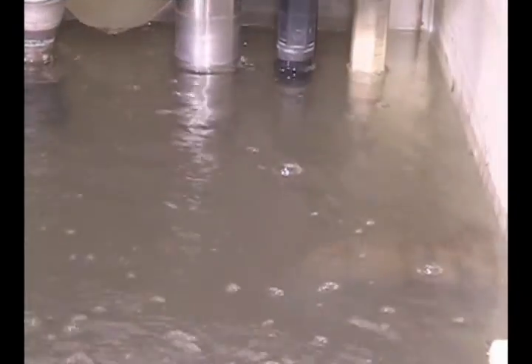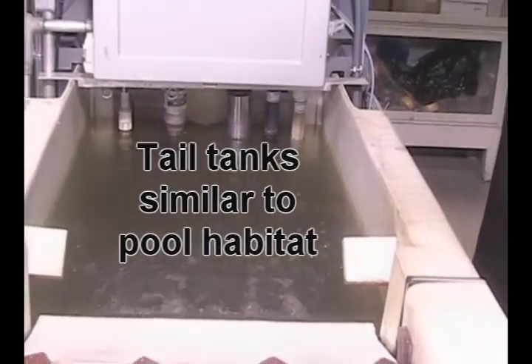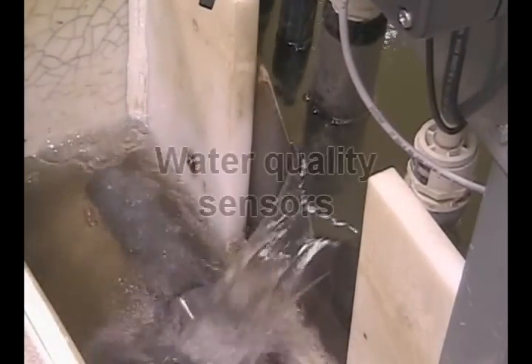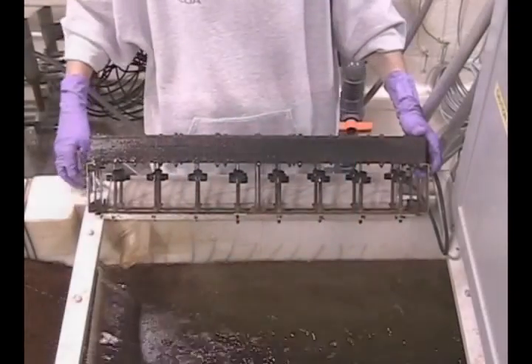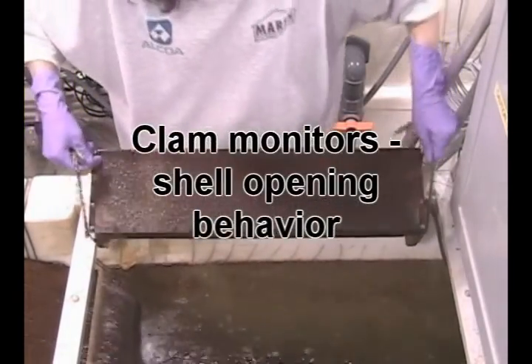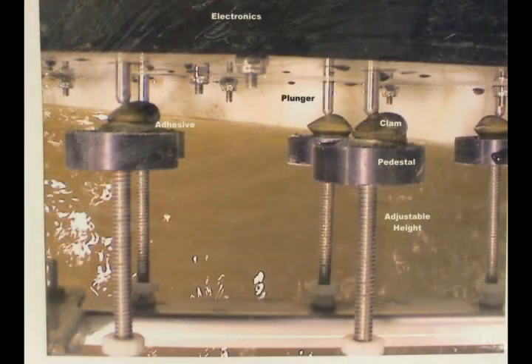Back at the mesocosms, tail tanks at the end of each gravel section can be considered similar to pool habitat. In these tail tanks, there are a number of sensors monitoring water quality parameters like dissolved oxygen, pH, temperature, conductivity, and turbidity. The tail tanks also house clam monitors that provide continuous data on shell opening and closing behavior, which can signal changes in water quality.